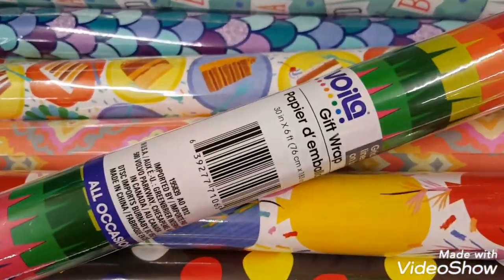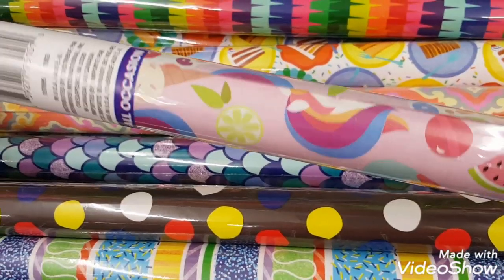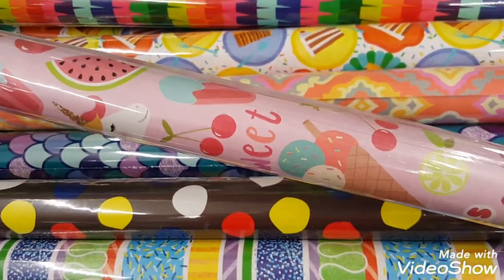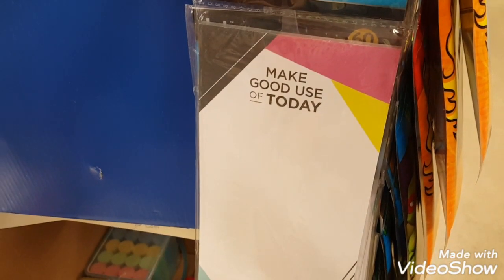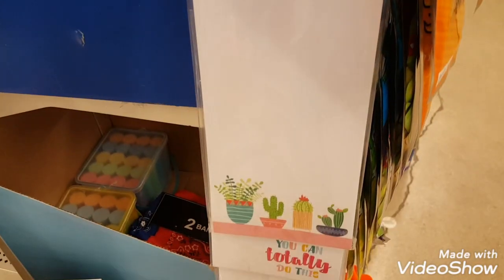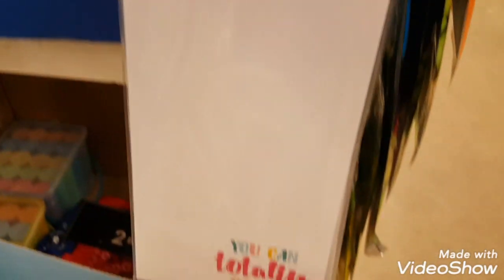I found a couple new wrapping paper styles that I thought were really cute. There were also several new notepads and notebooks to show you as well. Some of these are magnetic for your fridge, and then there's a bunch of really cute new notebooks as well.